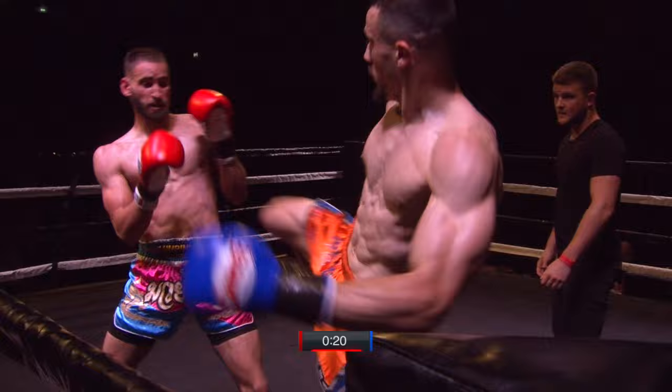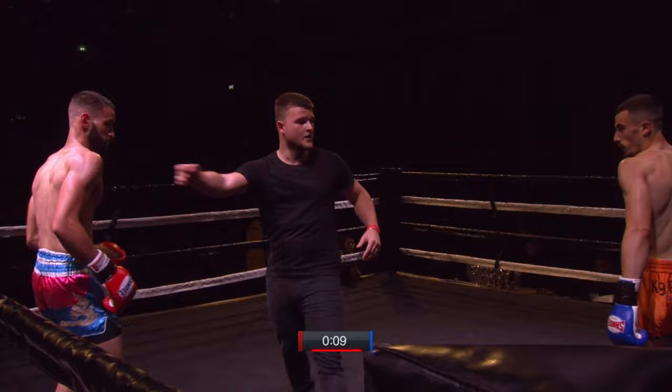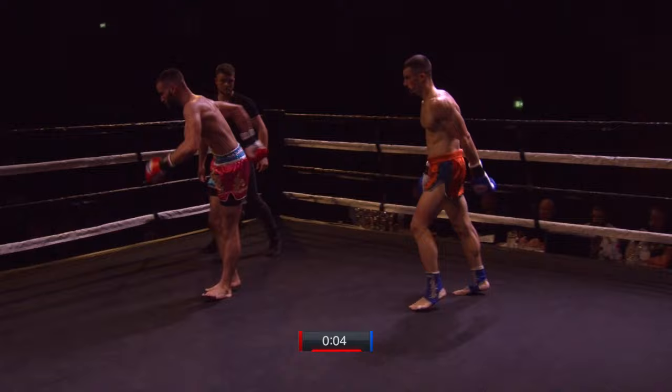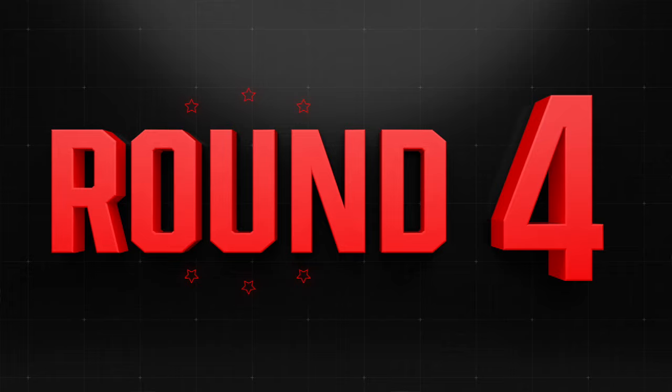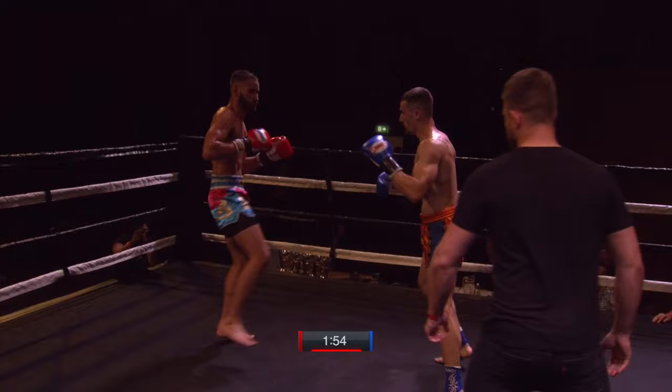Thompson needs to stand up tall, keep his hands up now, because he's going to start eating a lot of shots. Evading that head kick now — he doesn't want to take too many more of them. Kaladonidis just easing off now on the pressure. Good body kick again. That left kick's the one — for me it's unanswered every time it's scoring.